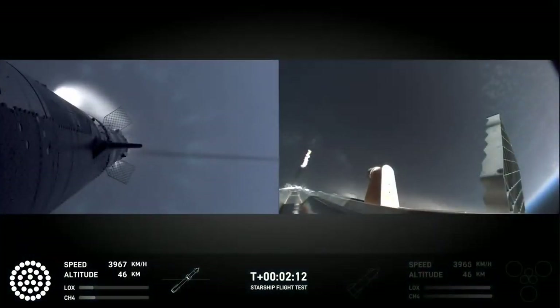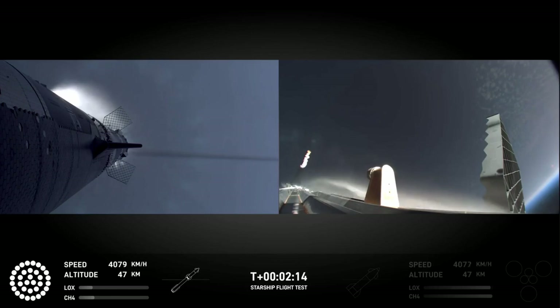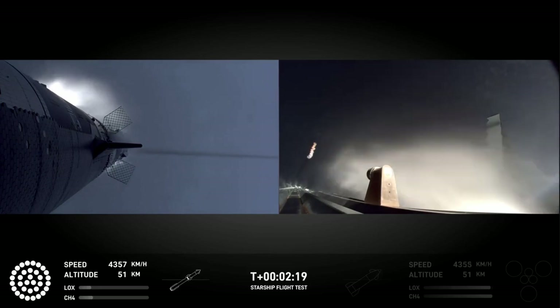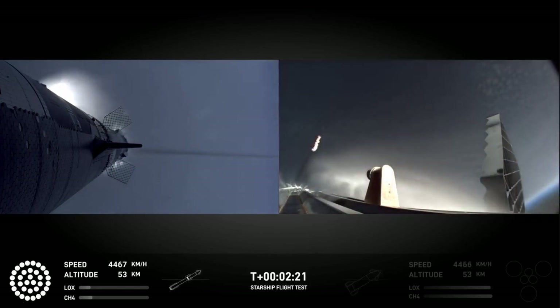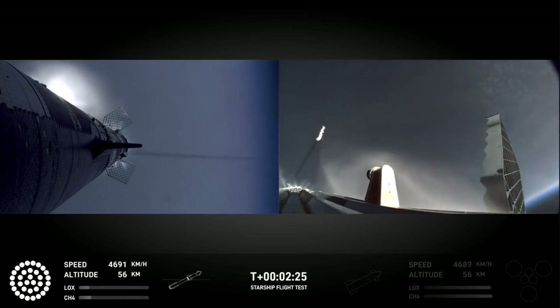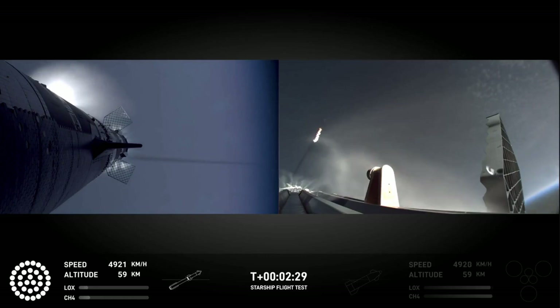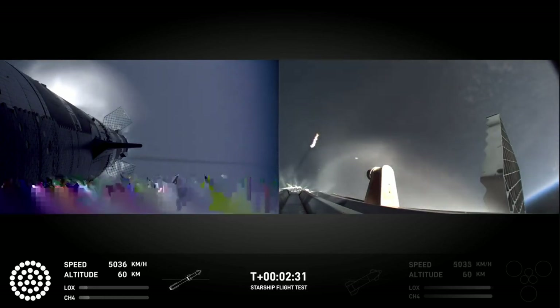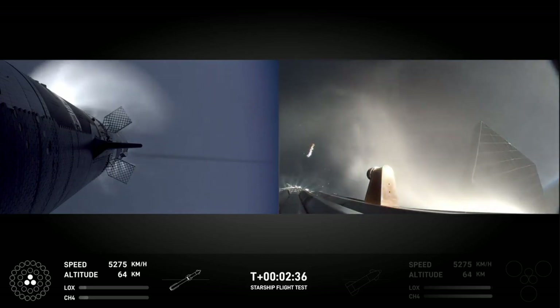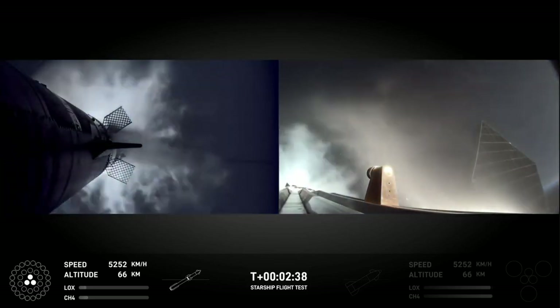Right now the tower team is doing their go-no-go, and we might hear some really good words soon. You can still see it up behind me. That is one of the most gorgeous things I've ever seen in my entire life. We're coming up on hot staging next.